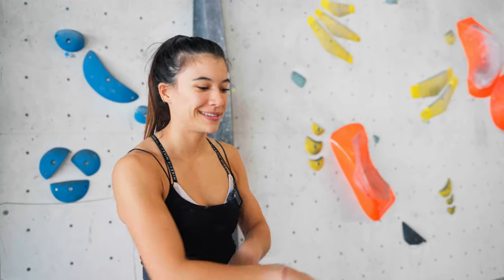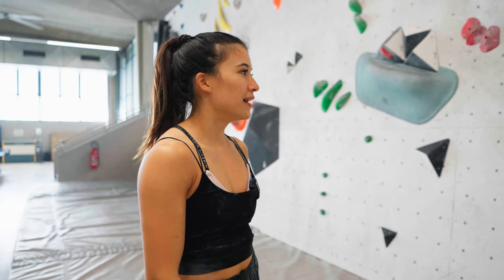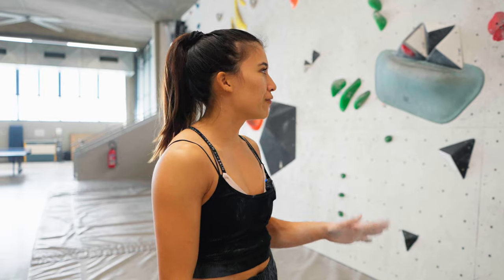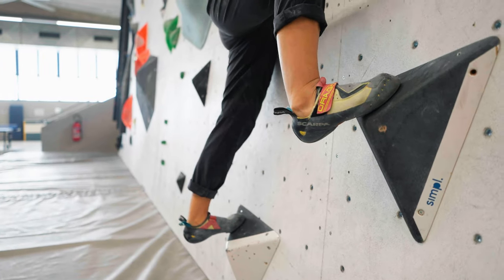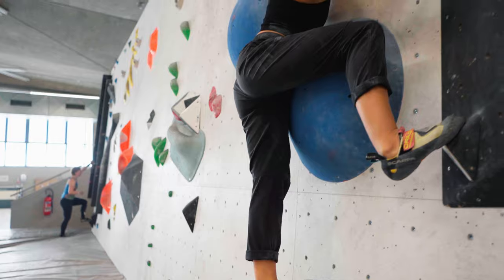Really focusing on footwork and not making any noise. Also, there's a difference between small feet and volumes. For small feet, you're mainly going to have the tip on and push against the foothold so your heel goes up a bit. For volumes, you want to do the opposite — try to get your heel as low as possible so you have as much of the shoe on the volume. It demands a lot of ankle flexibility and it's quite hard, but something to think about on volumey boulders.